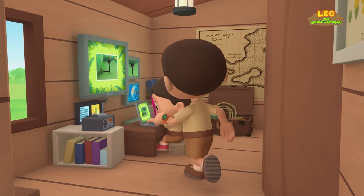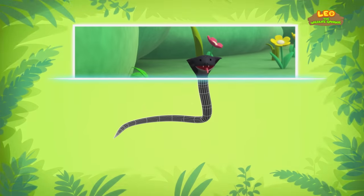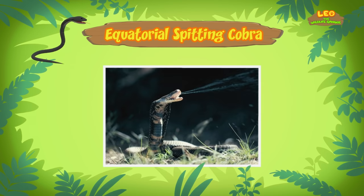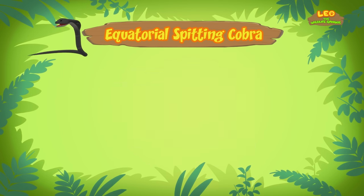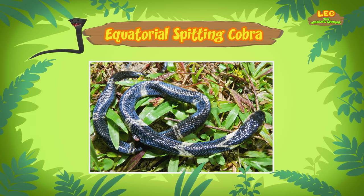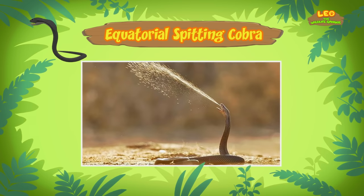Yikes! Hi Katie! Did you find anything? Hi Leo! I sure did! The cobra you found is an Equatorial Spitting Cobra, also known as a Black Spitting Cobra! It is called a Spitting Cobra because it is able to shoot venom from its fangs. Venom is a toxin, like poison, and is found in some animals such as cobras. Venom can be passed to a person or another animal through a bite or sting.